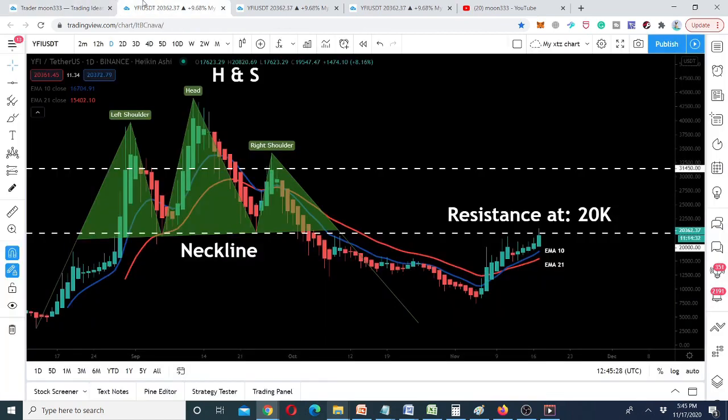Looking at the live daily chart, the price action already formed a head and shoulders pattern and broke down the neckline. That was the resistance level I mentioned — a very strong resistance at $20,000. Today the price action is hitting that resistance. The price has also broken out the EMA 21, and EMA 10 has crossed above EMA 21, forming a bull cross. This is very good support for the price action, and as long as we have this support, the rally can continue and even break out the $20,000 resistance level.